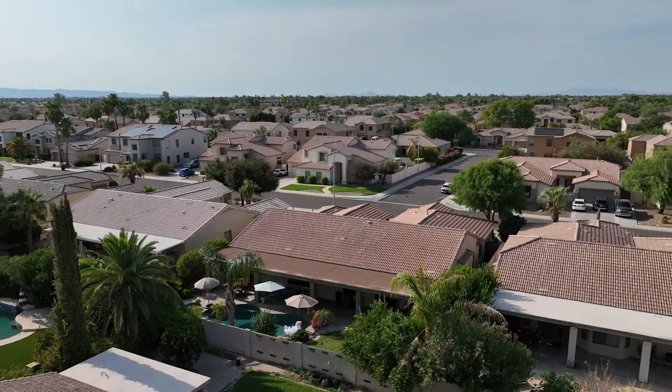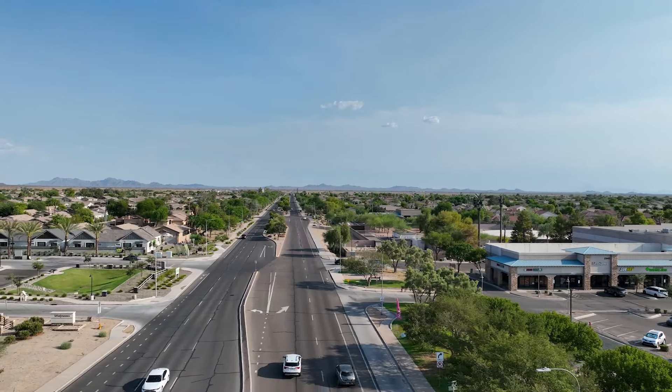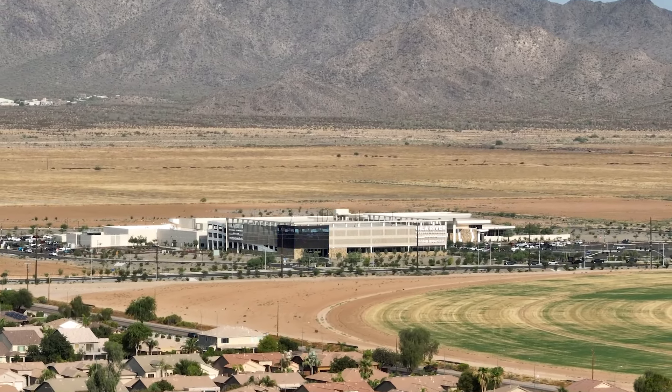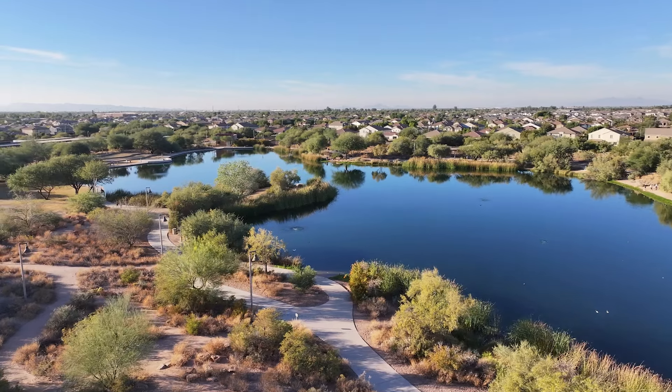Looking for more of a reason to fall in love? Here are the top three reasons Cooper Commons is where you need to call home. It's so close to the new Gila River Casino, great for dining and entertainment. Nearby Veterans Oasis Park, where you can fish, hike, and visit the Field of Honor.